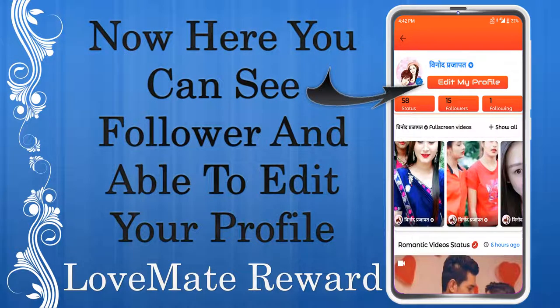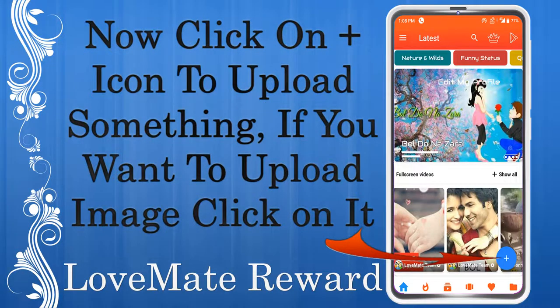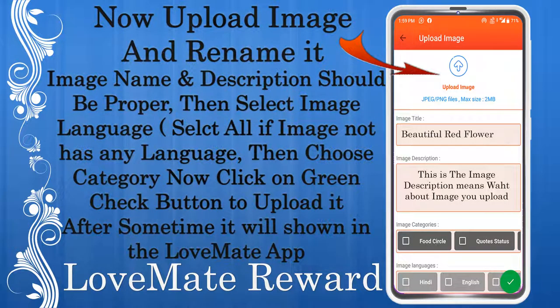Now go to the menu and click on 'My Profile' to check your followers or edit your profile. Now click on the plus button to upload a video or wallpaper. If you want to upload an image, click on it and upload the image.